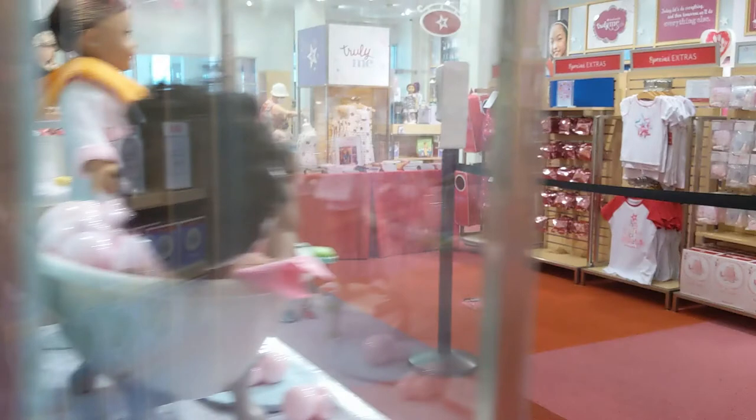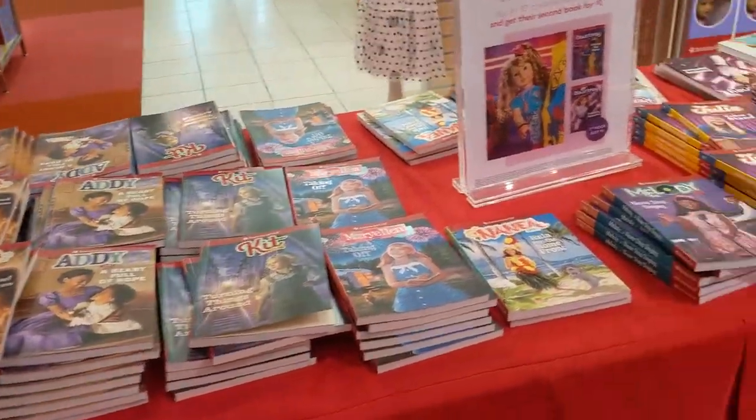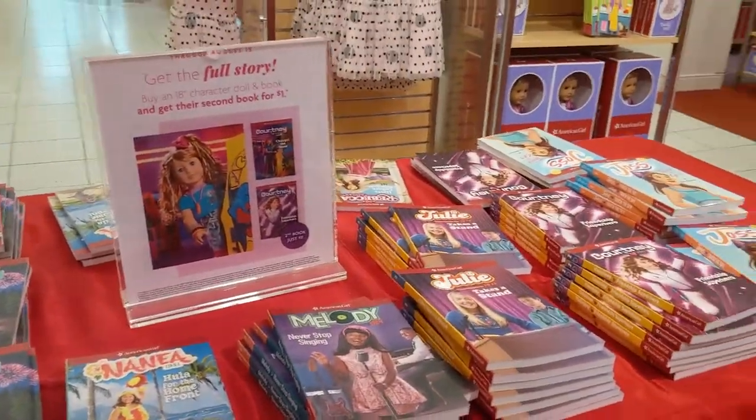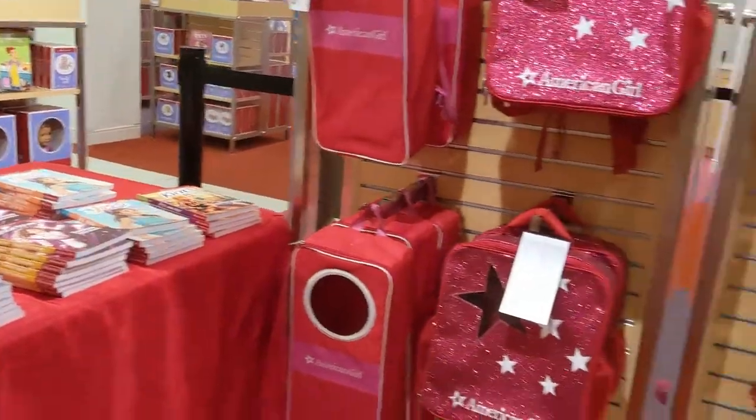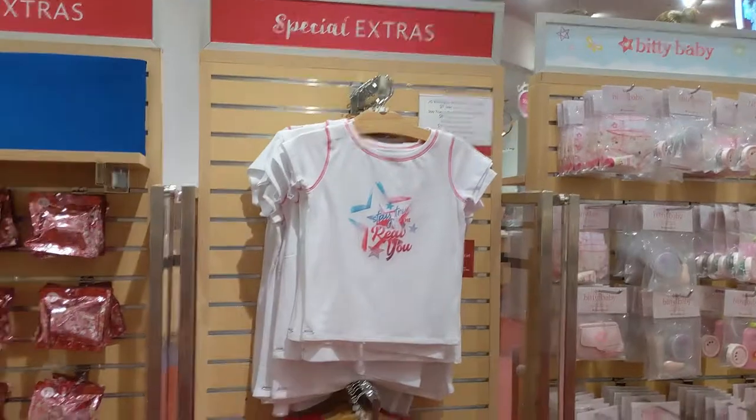They had a few other sets next to that, like the kitchen set, spaghetti dinner set, and the spa set. And also this cool deal — if you bought an 18-inch doll you could get their second book, called Get the Full Story. I didn't end up doing that, but it does look pretty cool, so if you go there, definitely check that out.